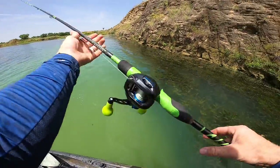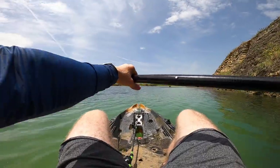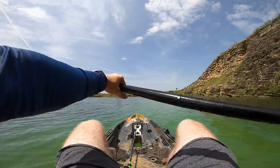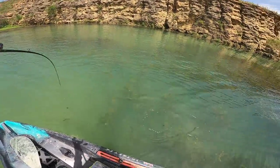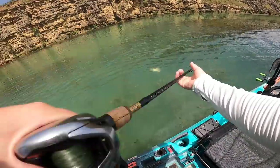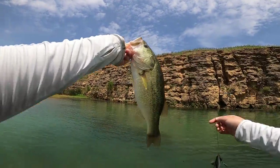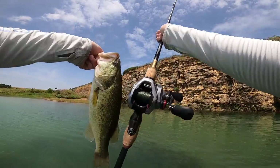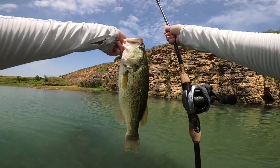Everything you see here and more you can get at today's sponsor's website. You can save ten bucks on your first order of $25 or more with code WESTIN10. Devin's hooked up — looks like a rod bender, could be a decent fish. I saw that guy eat it — nice fish, my biggest one of the day so far, maybe two pounds. I saw him come out and devour that swimmer. That was actually caught on our new Scorpion DC reel, and it is putting in some work today.